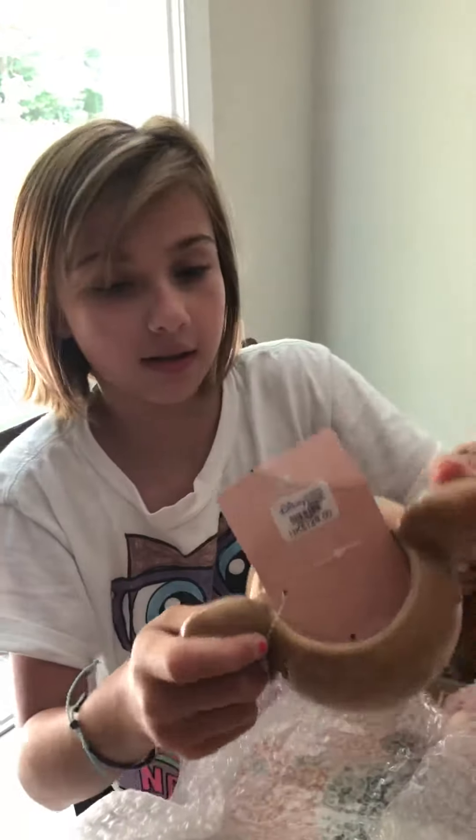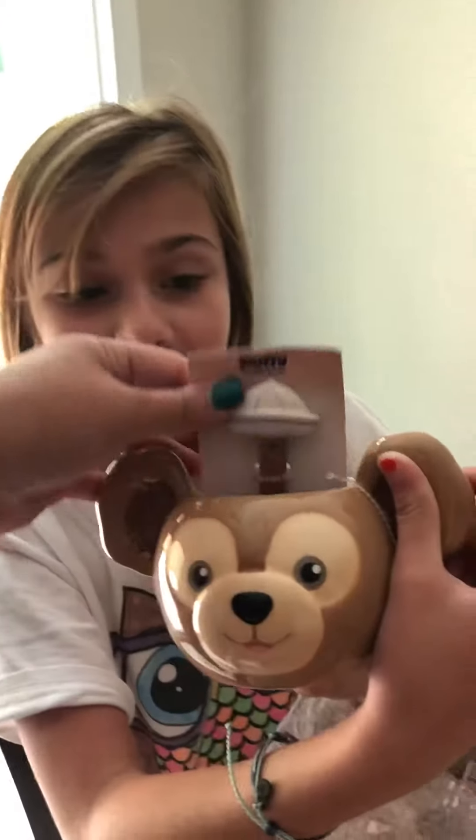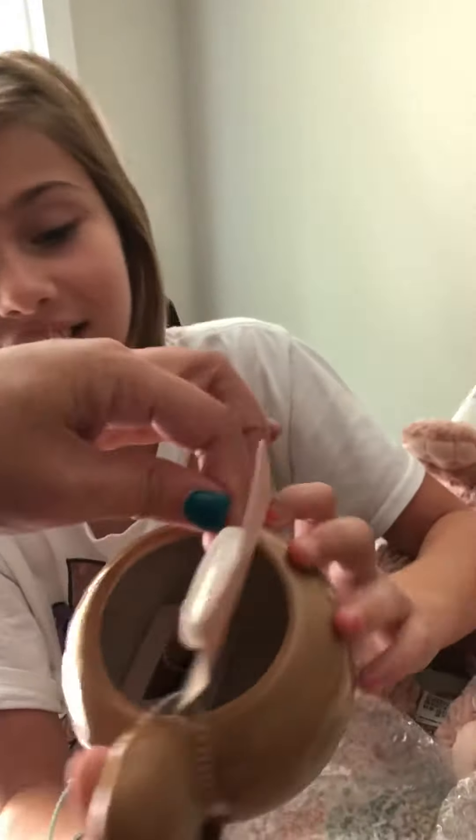Oh, it's a mixer — it's a coffee mug! That is adorable. Look at his little hat. It's a spoon. That is so cute.